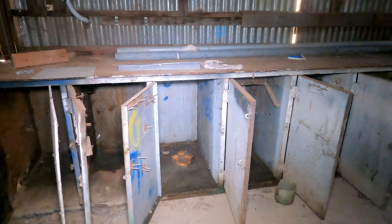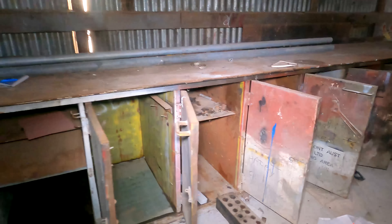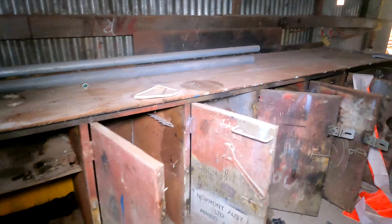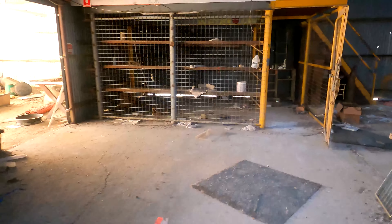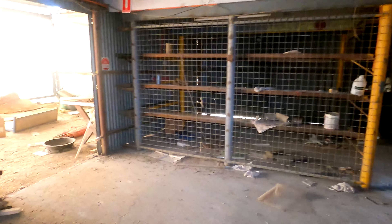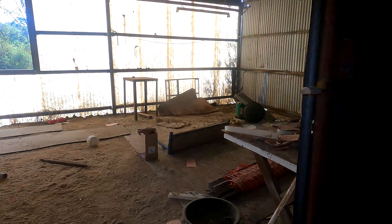This thing here — whatever it is — is some sort of workbench but it's got a ton of drawers and stuff in it. Very cool. Alright guys, that was the workshop — I'm going to extricate myself from this building and I'll be right back.